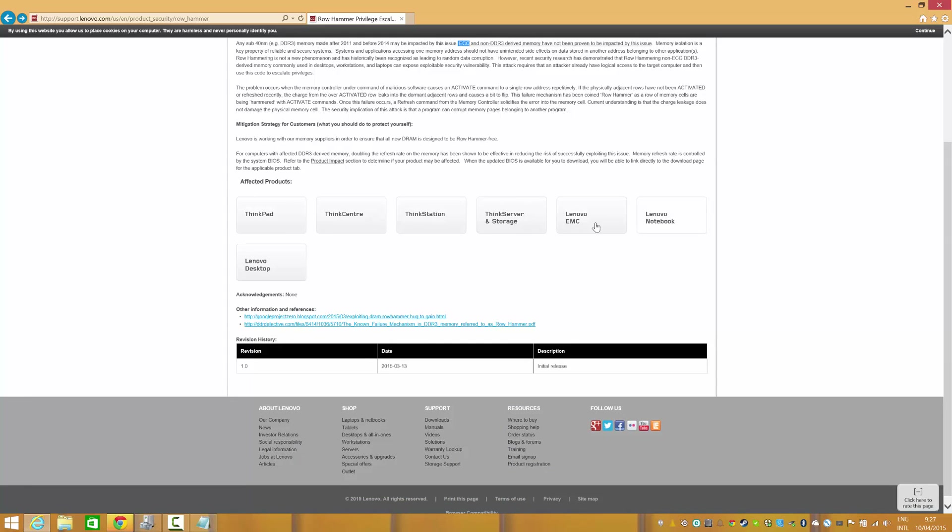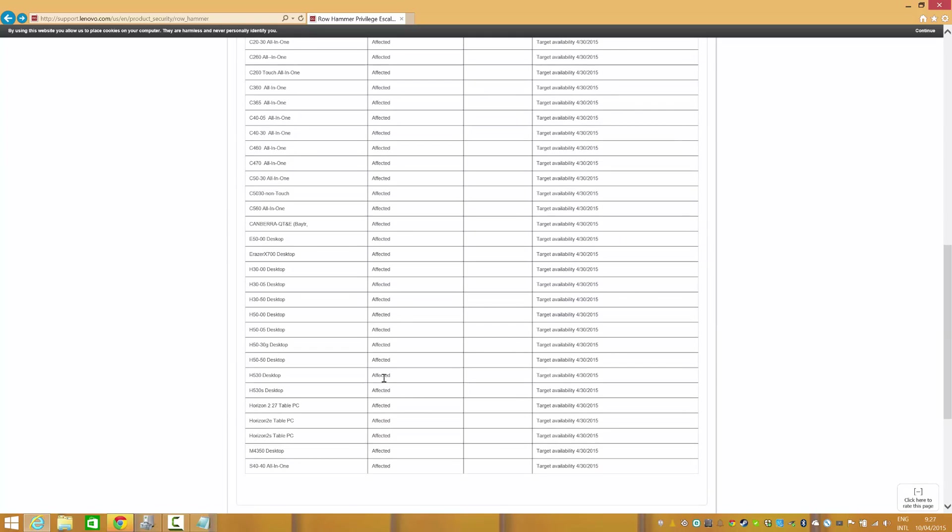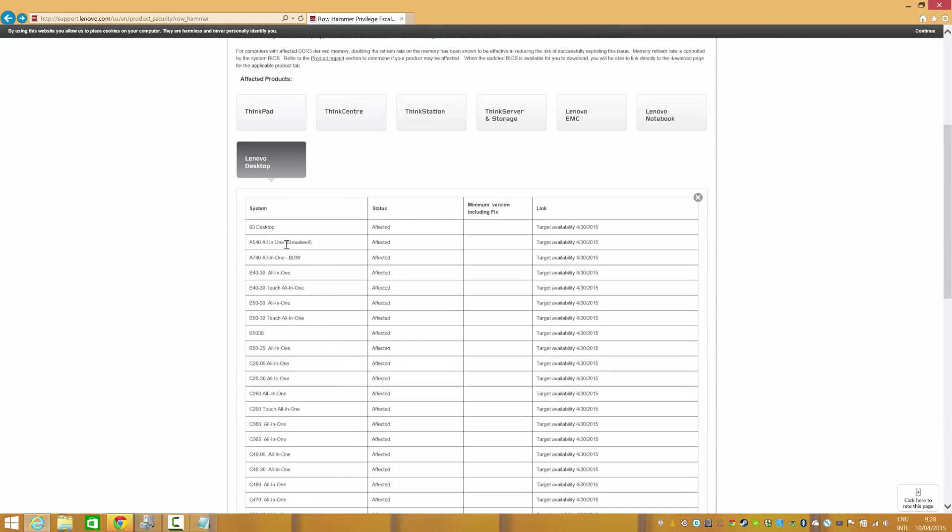Here is a list of affected products. Just click to see if your model is in the list.